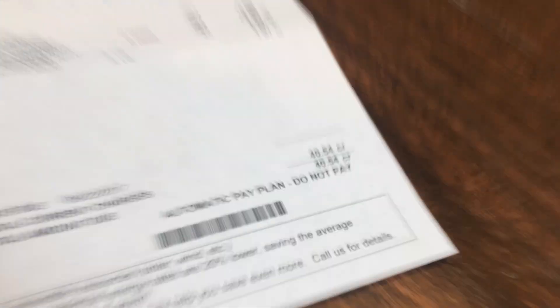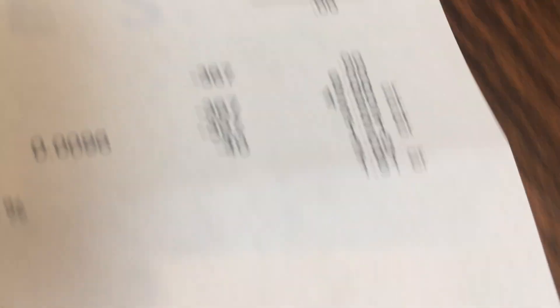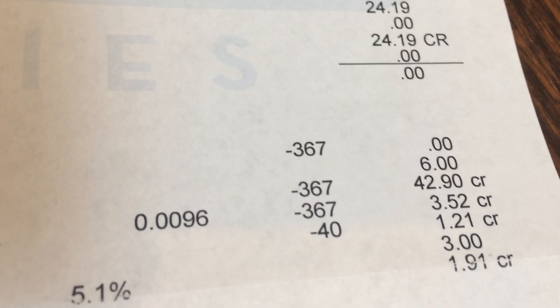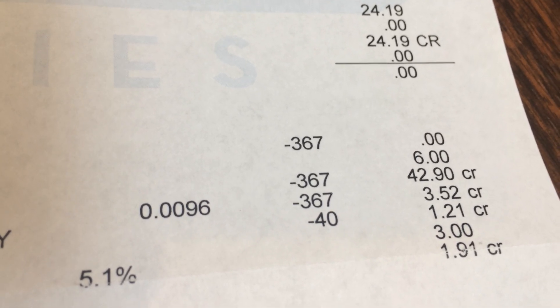So, let's take a look at the bill. The number you are looking for is... the power company owes me $40.54. And the reason why is I actually used a negative amount of energy. I exported 367 kilowatt hours of energy to the grid.